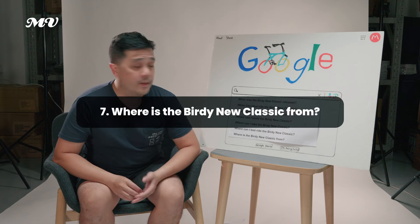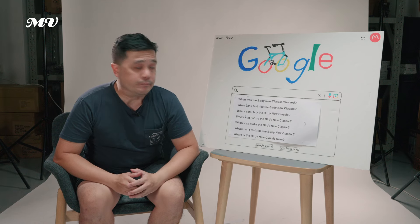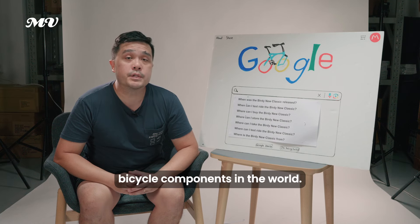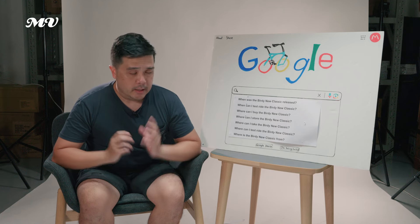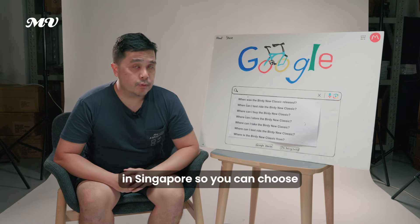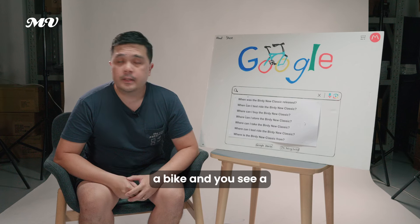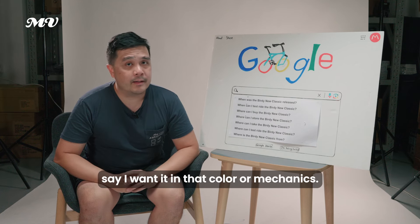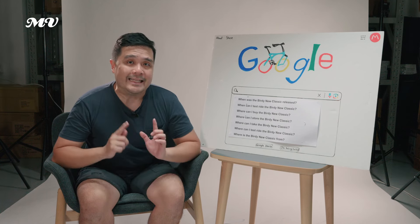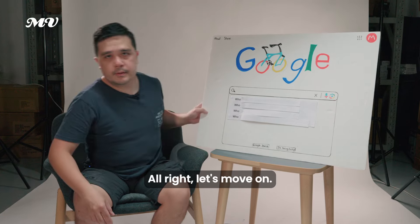Where is the Birdie Neoclassic from? All Birdie bikes are German-designed by Riese und Müller and manufactured in Taiwan by Pacific Cycles, one of the leading bicycle component manufacturers in the world. In Singapore, we build your Birdie Neoclassic here so you can choose your colours. No other bicycle shop in the world does this — our mechanics will hand-build the bike for you in your chosen colour.